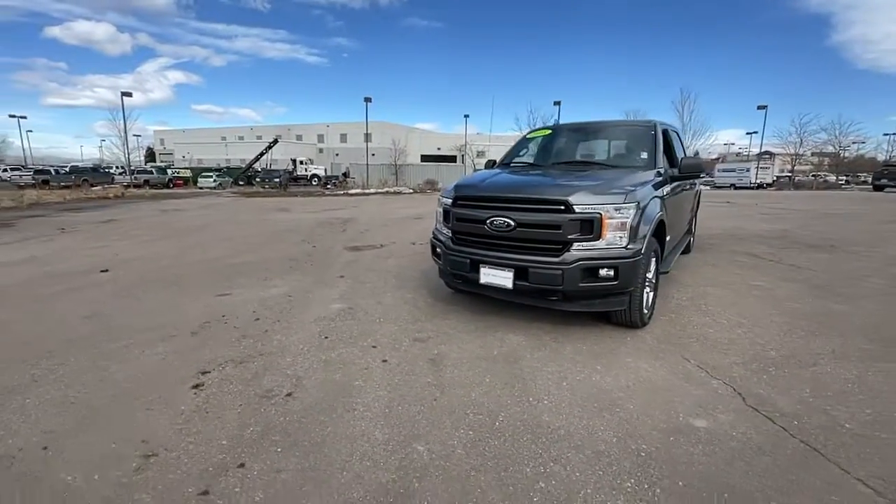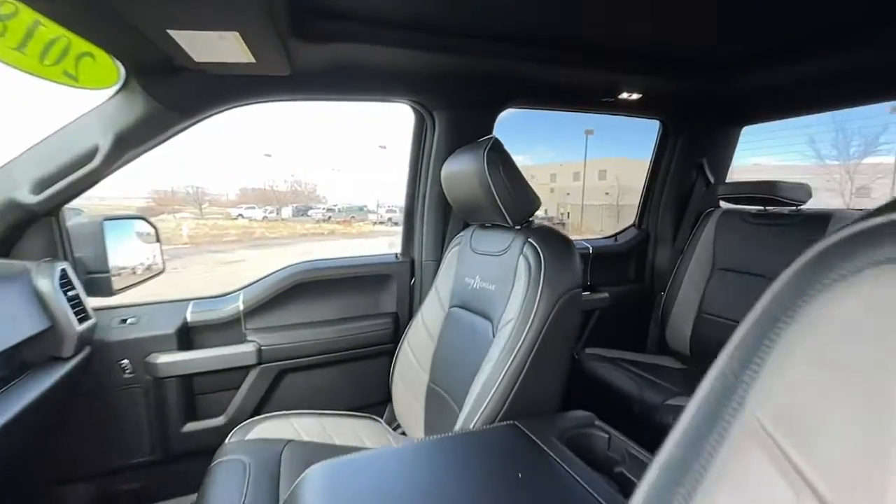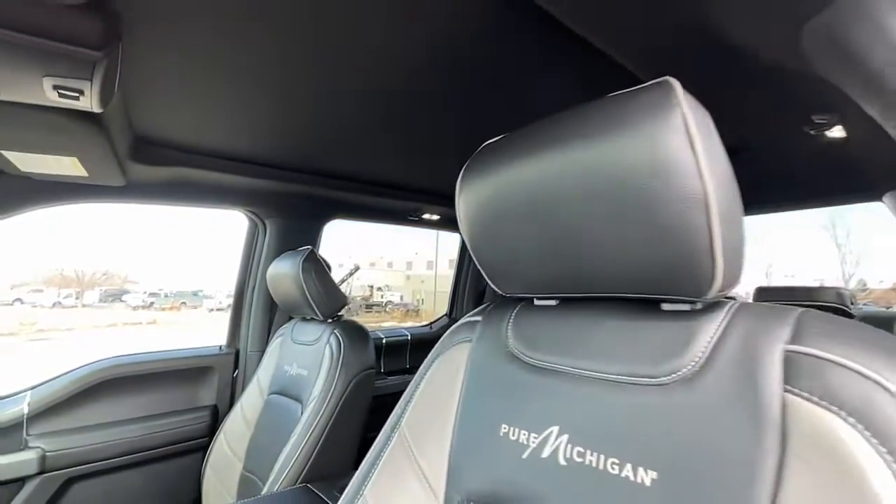Keyless entry, sun/moonroof, navigation system, backup camera, chrome wheels, satellite radio, remote engine start, heated mirrors, fog lamps, electronic stability control.